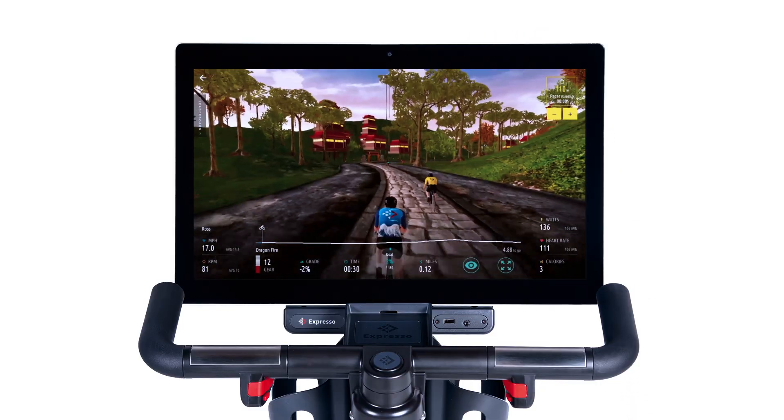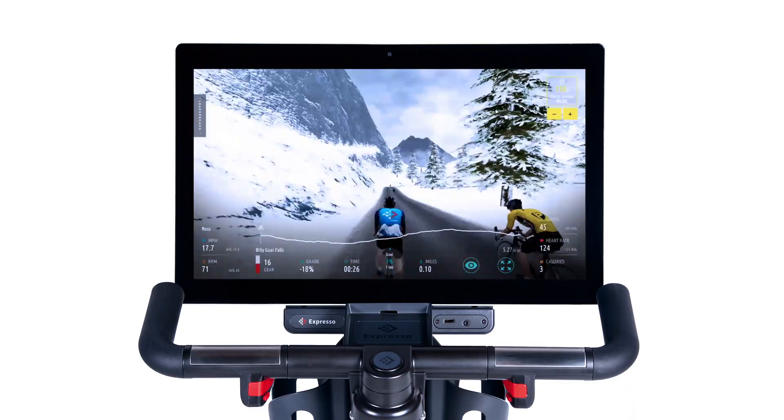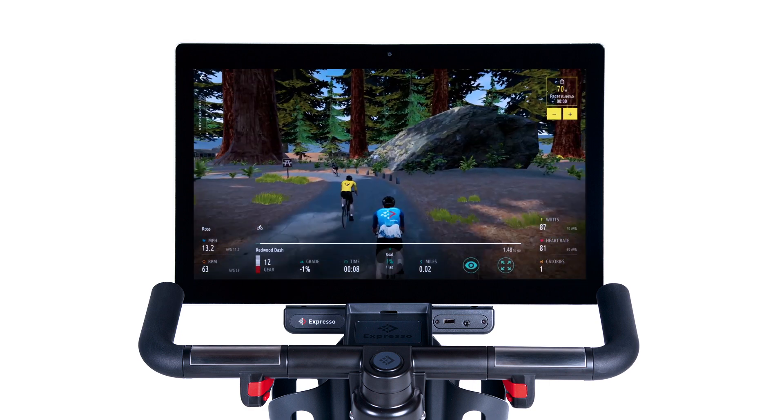Ride inspired with over 300 miles of stunning virtual roads, from snowy mountaintops to forests to outer space.